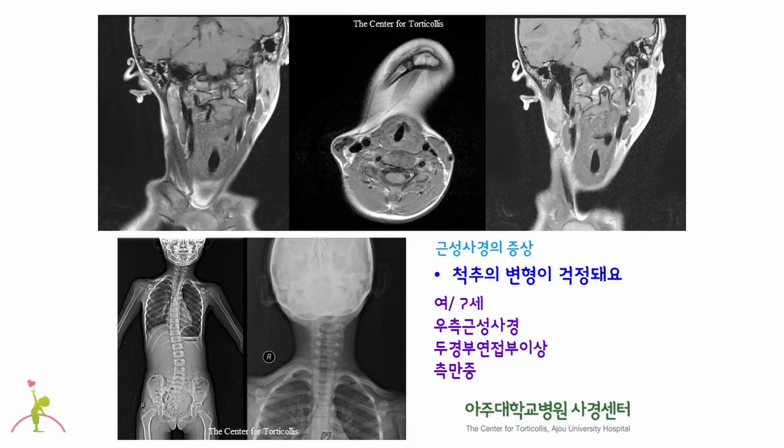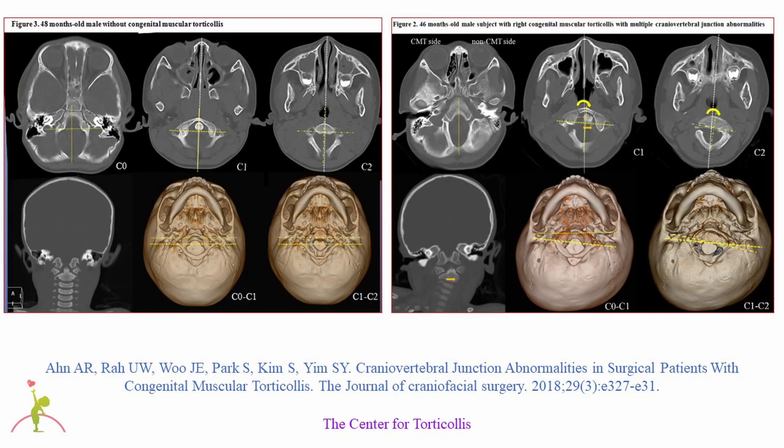Scoliosis also occurs in congenital muscular torticollis. This is a seven-year-old girl with right congenital muscular torticollis, showing scoliosis as one of the secondary symptoms. Here you can also see asymmetry of the head and neck junction, called craniovertebral junction abnormality, which is another secondary symptom of congenital muscular torticollis. While the left picture shows a normal craniovertebral junction, the right pictures show craniovertebral junction abnormality seen in severe cases. Therefore, the primary symptom is shortening of the unilateral sternocleidomastoid muscle, and if it persists for a long time, secondary musculoskeletal symptoms can occur such as plagiocephaly, facial asymmetry, scoliosis, and craniovertebral junction abnormality.